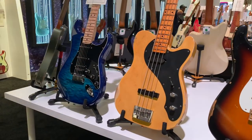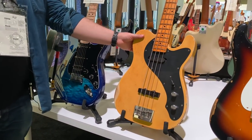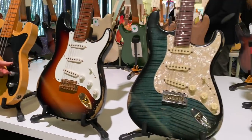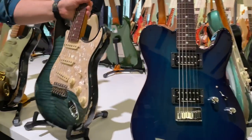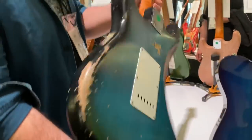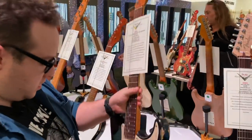Oh wow, that's really cool. Look at that thing. Holy smokes. Tally Finnline bass. Good stuff is here.